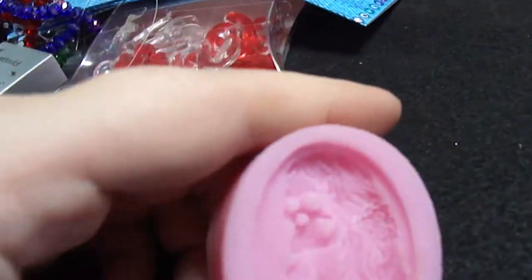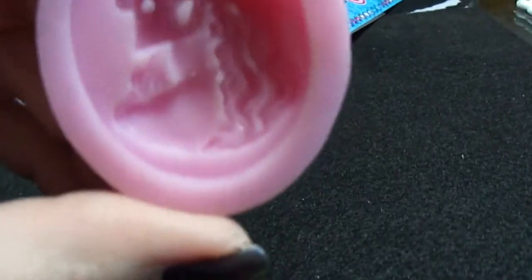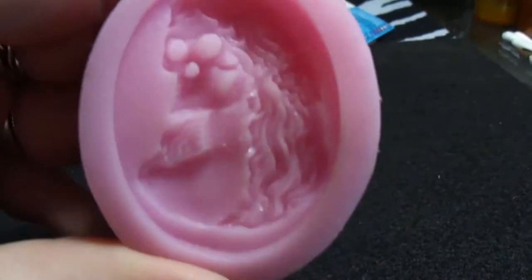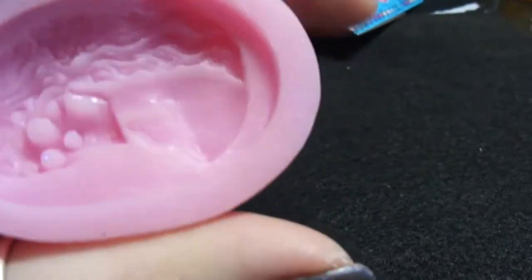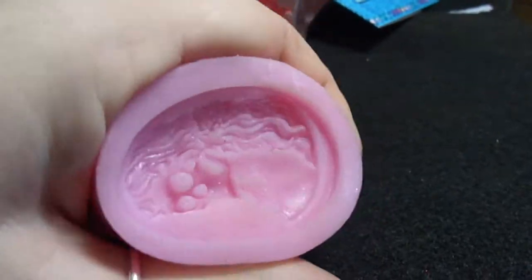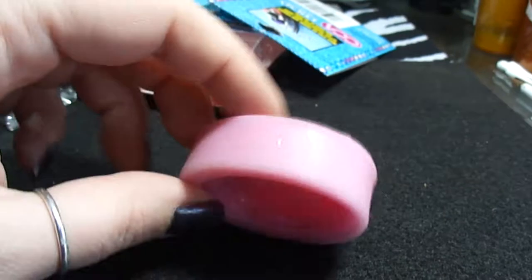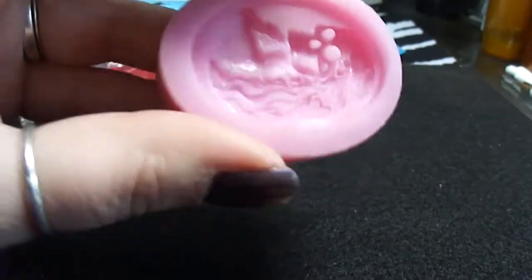I also got this silicone mold — it's just the skull lady cameo. I know a lot of people have probably seen that forever everywhere, but I actually like that cameo and I have some necklaces I'd like to finish for my own personal use. It was only $1.50 on eBay including shipping, and it's a sturdy mold. We'll see how it casts when I use it.